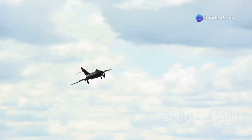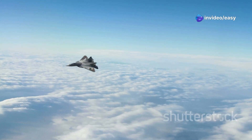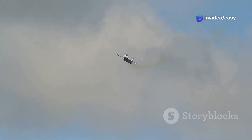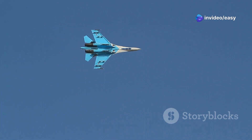The Foxhound's speed is only part of its arsenal — it was designed to operate at extreme altitudes, soaring above 65,000 feet. Up there, the MiG-31 could survey vast swathes of airspace, its powerful Zaslon-M radar system scanning for potential targets hundreds of miles away. The MiG-31 remains in service with the Russian Air Force today, a testament to its enduring capability.